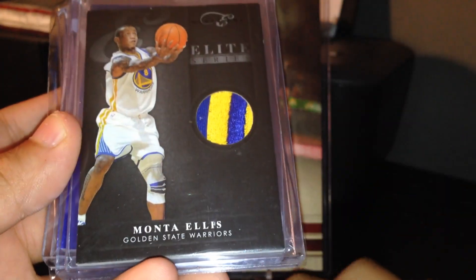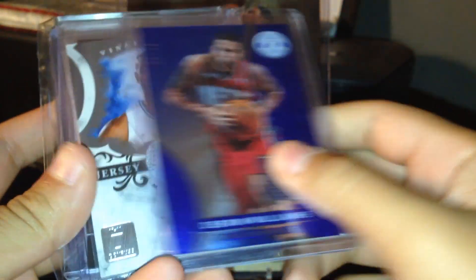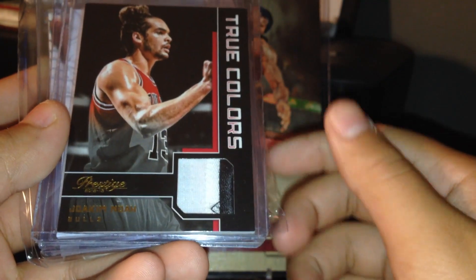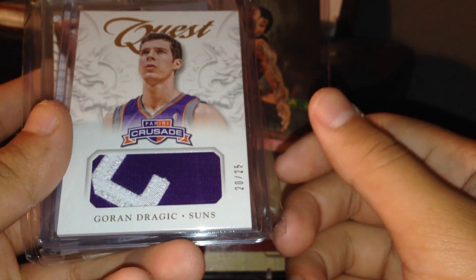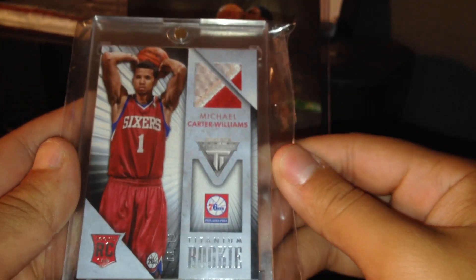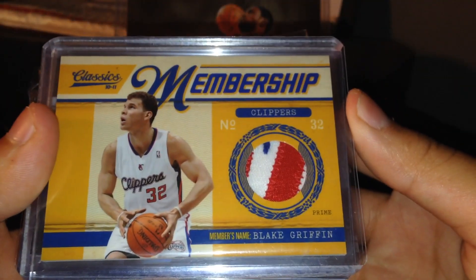Now moving on to the patch cards. Al Horford out of 25, Monta Ellis out of 25, Deron Williams out of 25, Vince Carter out of 49, Joakim Noah out of 25, Goran Dragic letter patch — really sick — out of 25, Michael Carter-Williams rookie patch out of 10, that one's going to be a little tough to get, but everything is for sale. Blake Griffin patch numbered one out of 49 — this card sells for quite a bit.